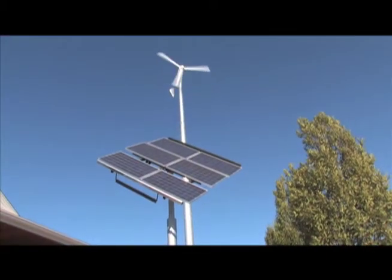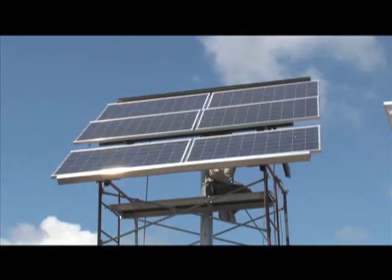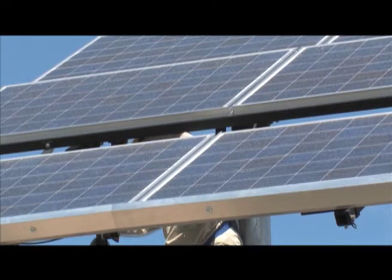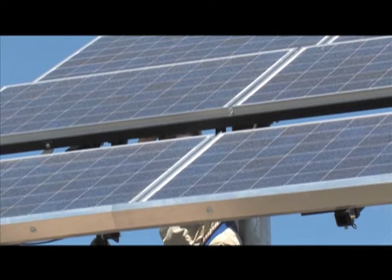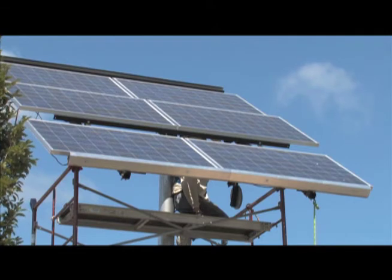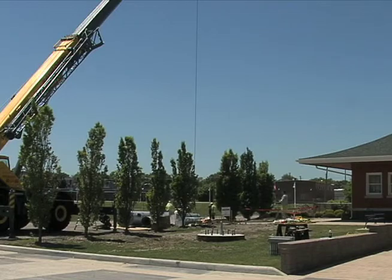Next to the turbine, SirEnergy installed a solar array system — a series of solar panels. The panels have interconnected solar cells, also known as photovoltaic cells, that generate electricity. As the sun moves, the array rotates and tilts to follow the sunshine. Students will also be able to read and analyze data from the solar array panels.